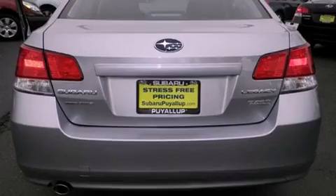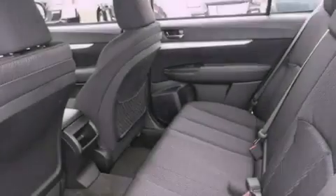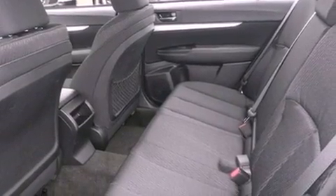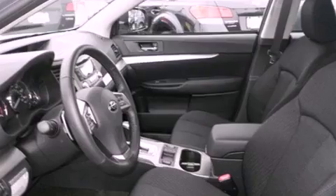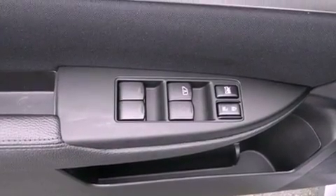The following features are also included: a power driver's seat, a folding second row, steering wheel mounted controls, a CD player, a leather-wrapped steering wheel, a security system, an anti-lock braking system, a passenger side airbag, a rear window defroster, and cruise control.